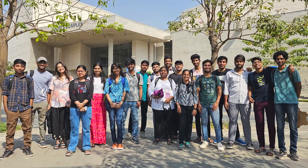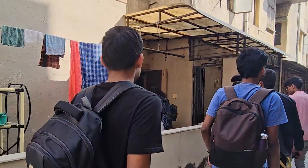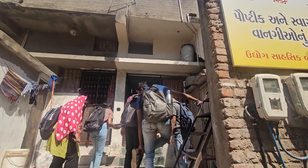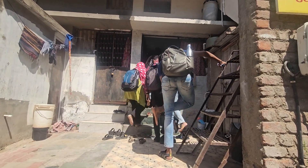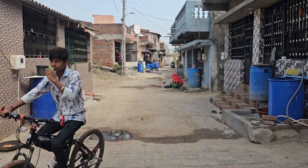IIT Gandhinagar masters and BTEC students from different disciplines teamed up with the Wynn Foundation to study the problem firsthand. They formed teams and worked with three field sites over the course of the semester.